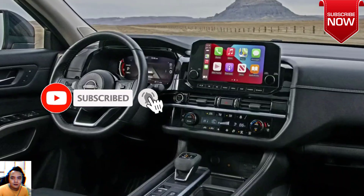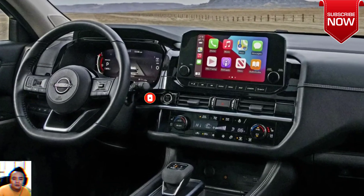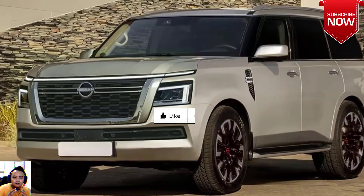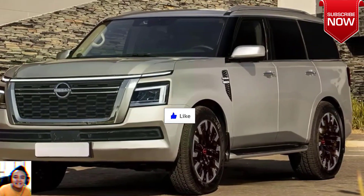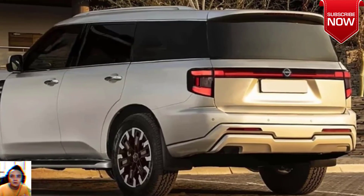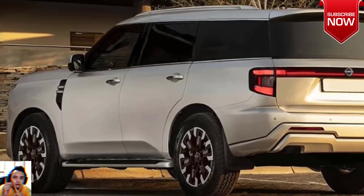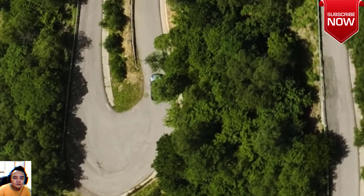The Patrol Warrior may double as a send-off for the current Nissan Patrol, which is due to be replaced by a new model expected to be unveiled in the next 12 months, and is slated to drop the 5.6-liter petrol V8 for a smaller and more fuel-efficient twin-turbocharged petrol V6.